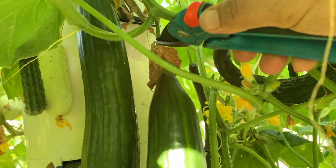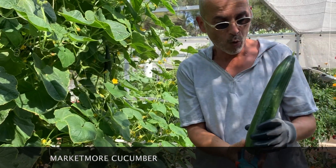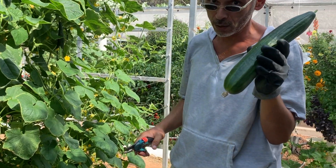But we also have the Marketmore Cucumber, which is a more classic cucumber — heavy, firm, juicy, very abundant. You get a lot from one plant only.